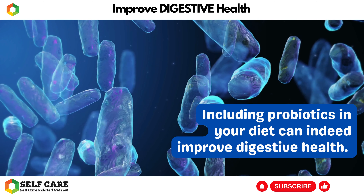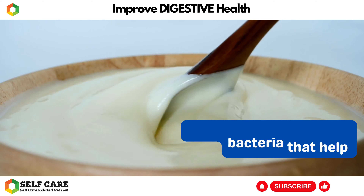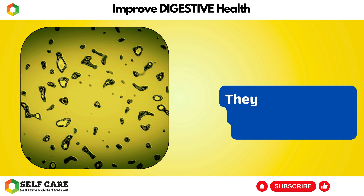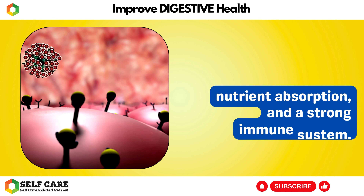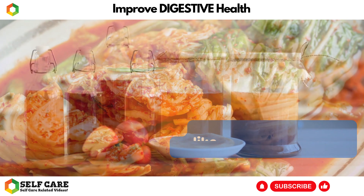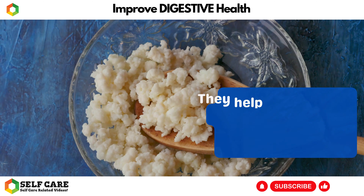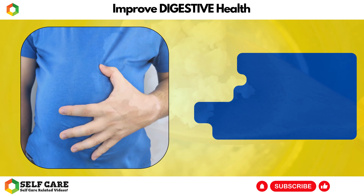Number 4: Include Probiotics. Including probiotics in your diet can indeed improve digestive health. Probiotics are beneficial bacteria that help maintain a healthy balance of microorganisms in the gut. They play a crucial role in supporting proper digestion, nutrient absorption, and a strong immune system. Probiotics can be found in various fermented foods like yogurt, sauerkraut, kimchi, kefir, and tempeh.